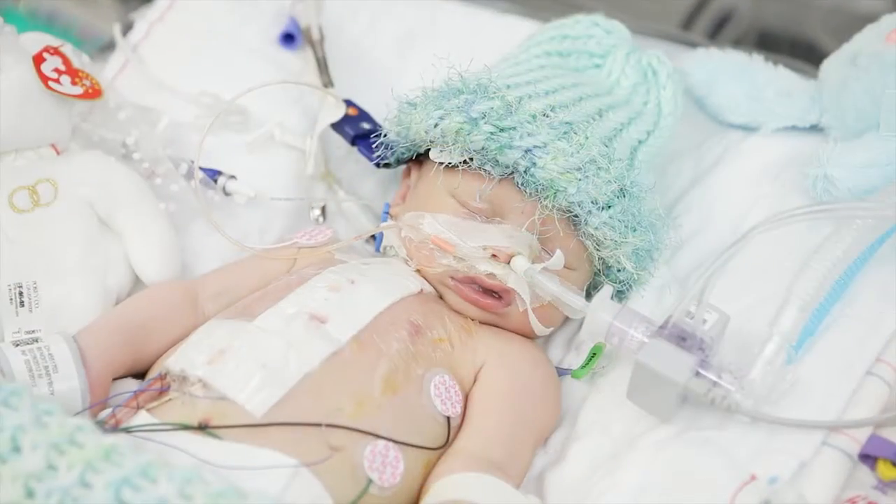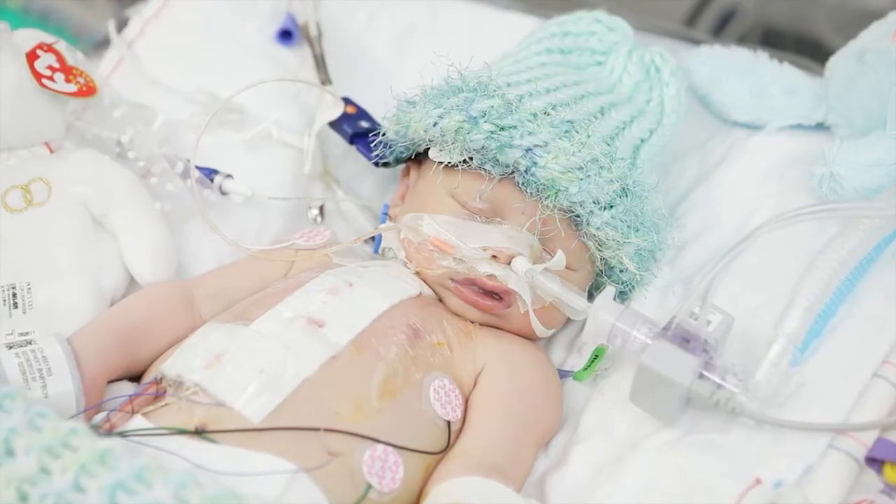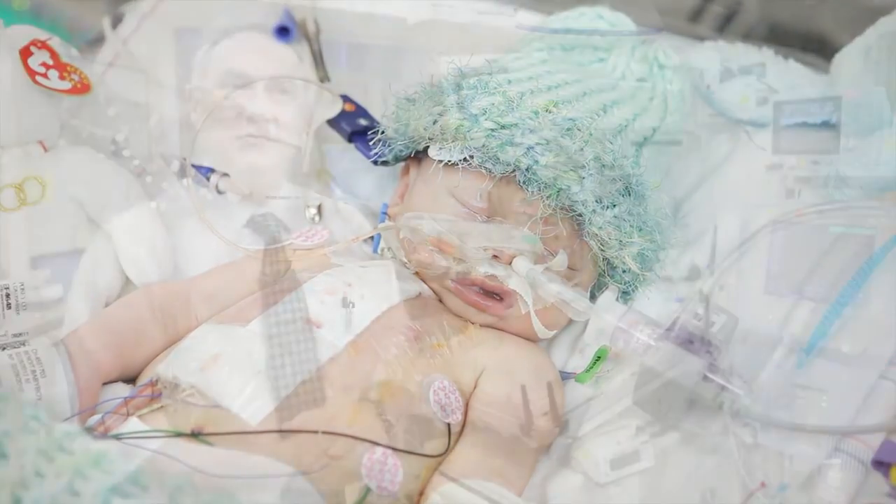I'm in the cardiac intensive care unit at Children's Hospital Boston. This is Logan, born with critical cardiac disease and has undergone cardiac surgery. Fortunately, he's recovering very nicely.